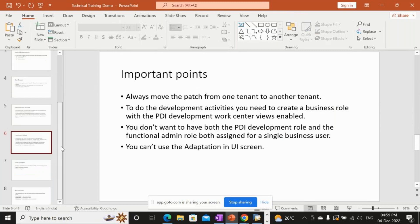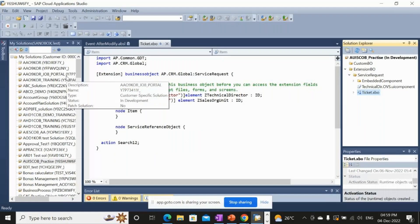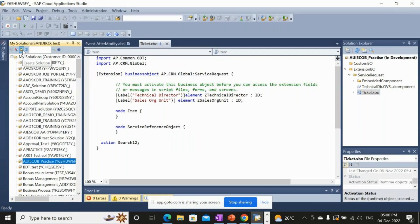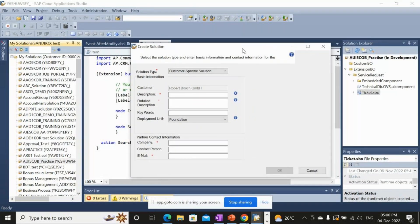When you create a new solution in SAP C4C, there are two solution types: customer-specific solution and solution template. You should always choose customer-specific solution, because this is the type used for transporting changes from one system to another.